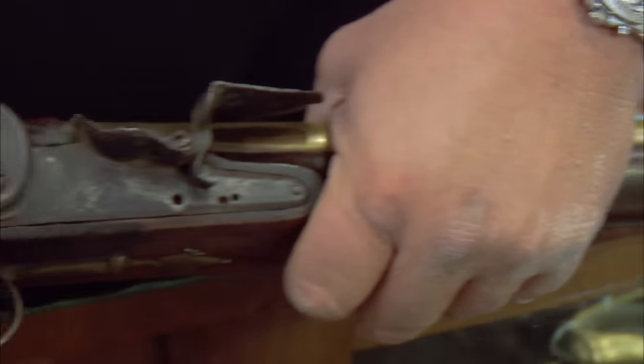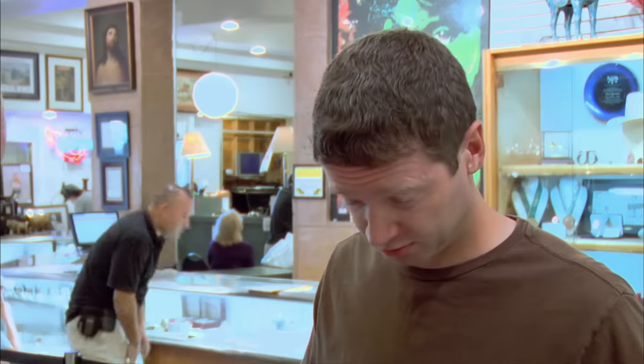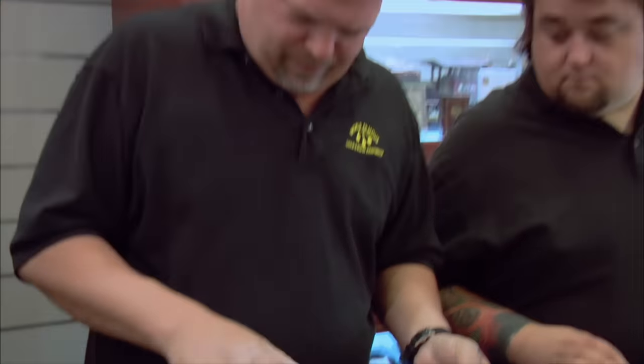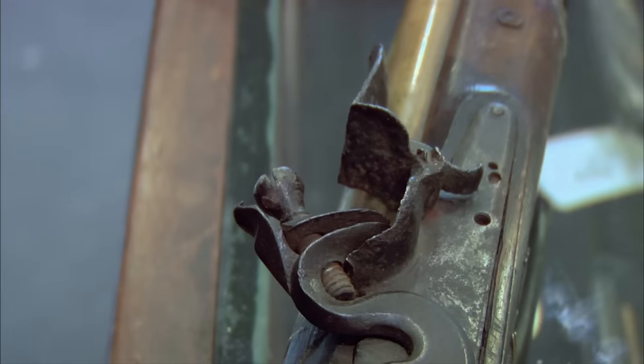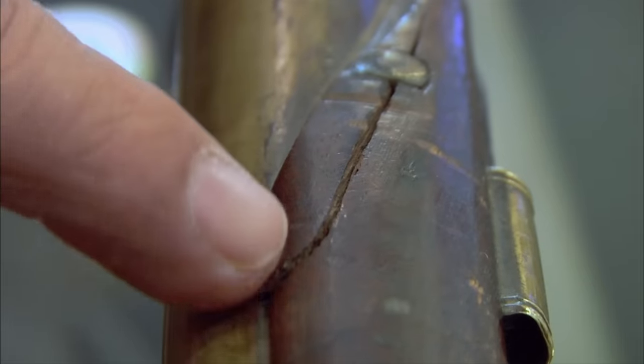A musketoon is just what it sounds like — a shorter, higher caliber musket. They were designed for maximum damage at short range. As you can expect, pirates loved them. There are definitely a few problems with it. The spring that holds down the frizzen is missing, and we have a busted stock. The whole lock mechanism looks in rough shape. I think it is old, but they fake things and put them in rough shape so they can resell them. I need to know if it's real, and I need to know how this condition affects its value. I wish there was a way I could prove these cracks actually happened in battle — that would really raise the price.